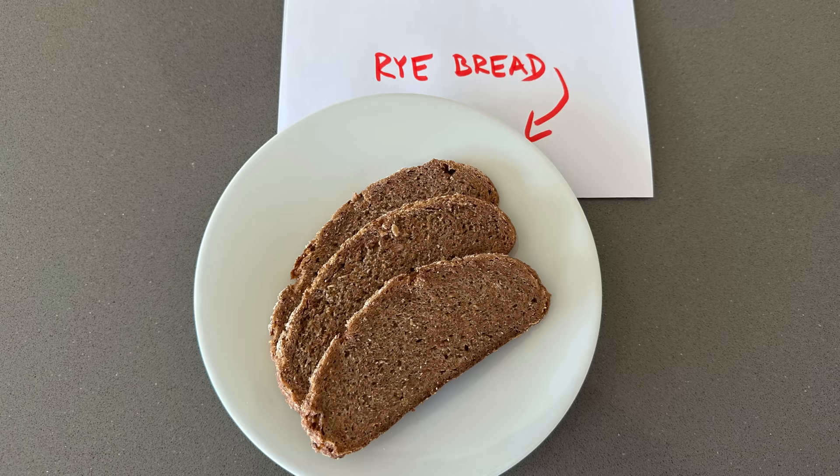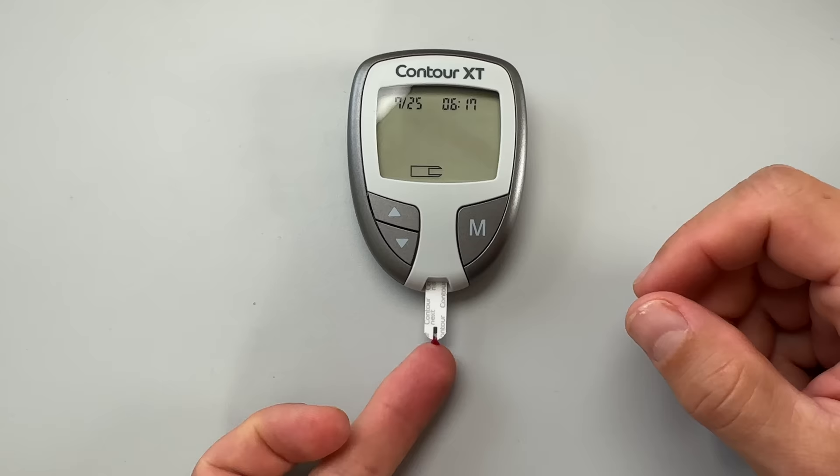I tested 20 of the most popular types of bread and how much they spike blood sugar, to help you decide which ones you should eat and which ones you should avoid if you live with diabetes.